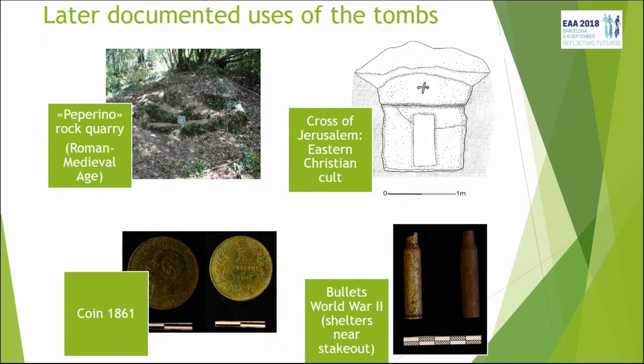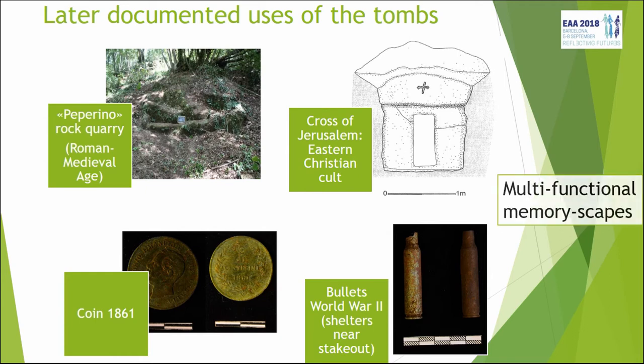The fact that we didn't find any human bones is really informative about the site itself, because it shows how many times it was reused. The rock type — called peperino — was very often used for construction in the surroundings, and during the Roman and medieval period this area was used as a quarry. We found remains of the quarry, and it's possible that other rock-cut tombs were destroyed by this phenomenon.